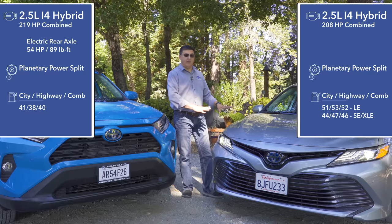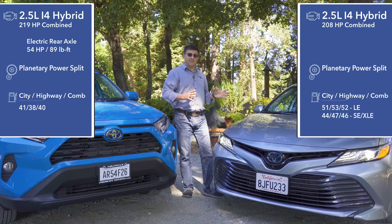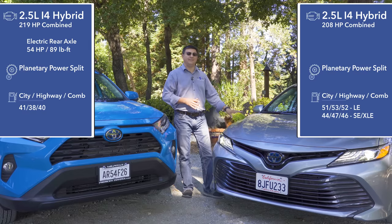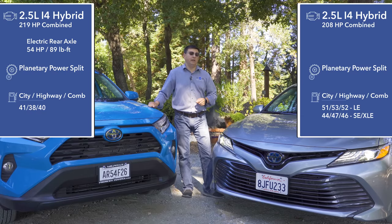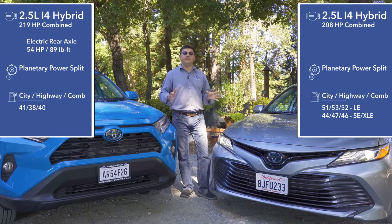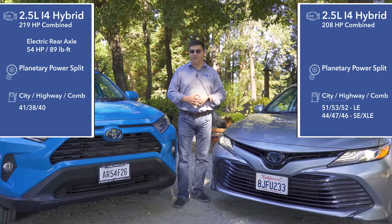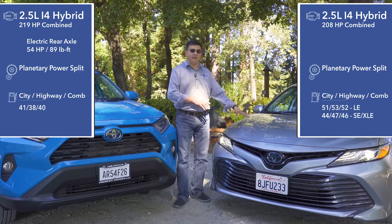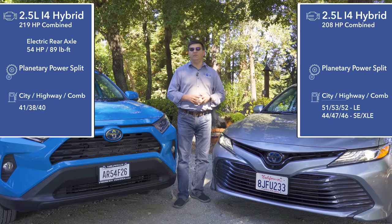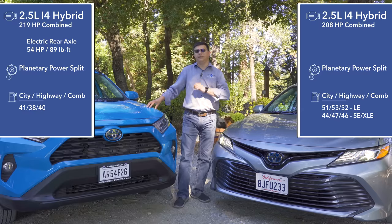The base Camry hybrid gets 52 MPG because it has the least equipment and is the sleekest aerodynamically, and it uses a lithium-ion battery pack rather than the nickel metal hydride pack found in most Camry models and the RAV4. Looking at the 46 MPG score for other Camry trims, the biggest difference versus the RAV4 is on the highway — 9 MPG better due to aerodynamics. City fuel economy is only 3 MPG better, largely because the RAV4's all-wheel drive system is a little heavier.